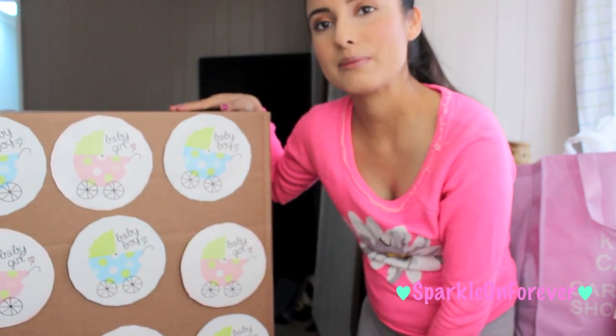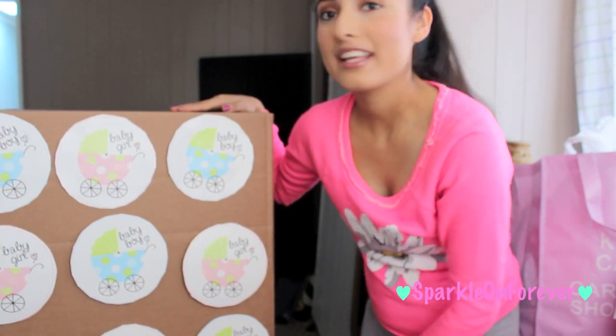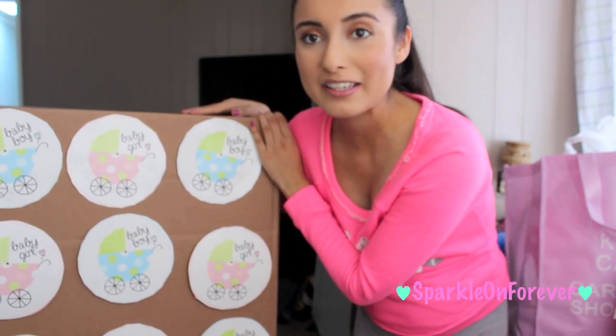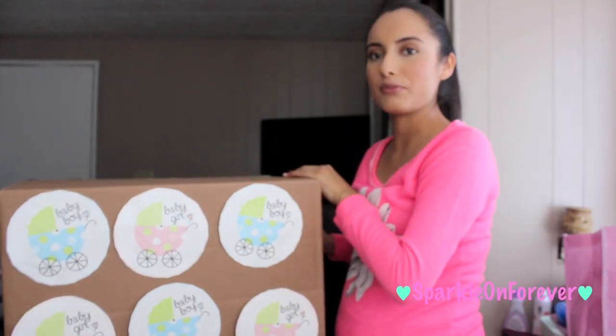So inside there's either gonna be pink or blue balloons, and this is gonna be your final time to guess in the comments. Super excited to finally be sharing this with you. Okay guys, I'm gonna go ahead and open it for you.